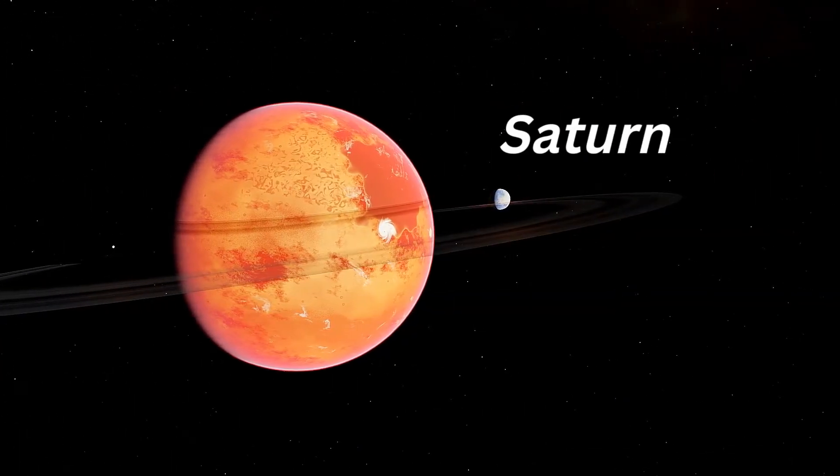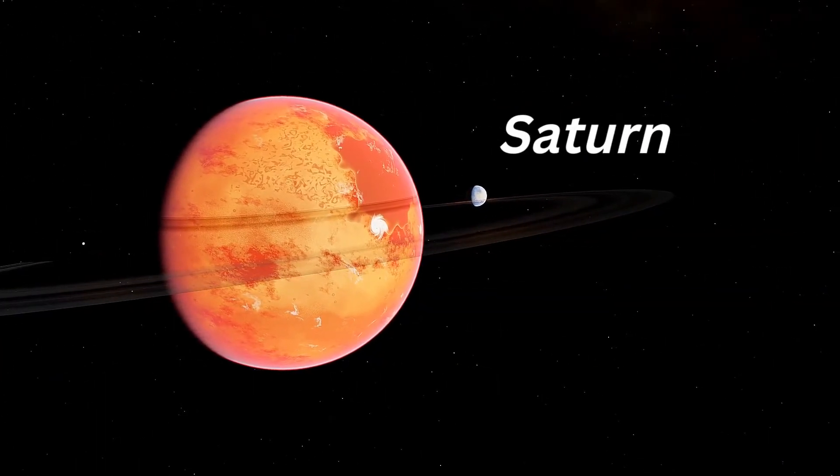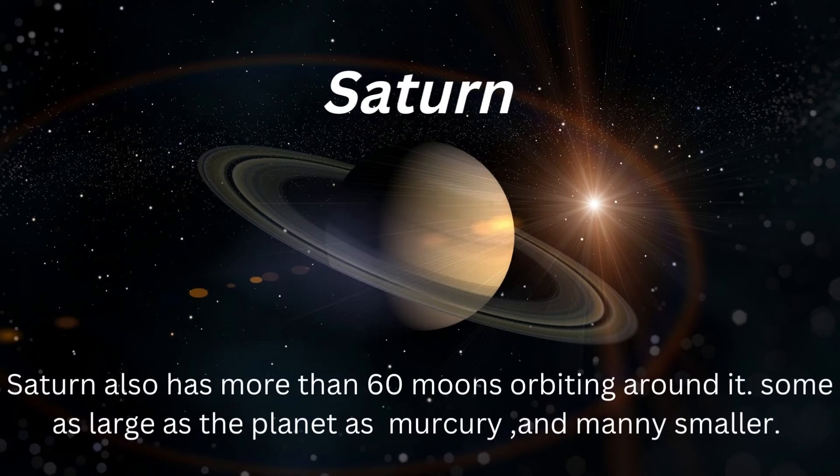After Jupiter comes Saturn, another gas giant. Saturn also has more than 60 moons orbiting around it, some as large as the planet Mercury, and much smaller.